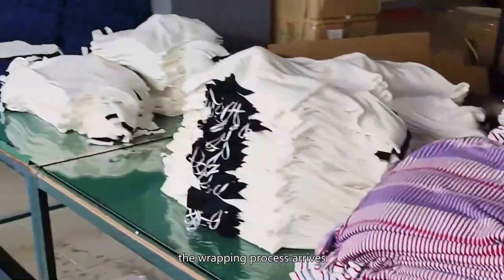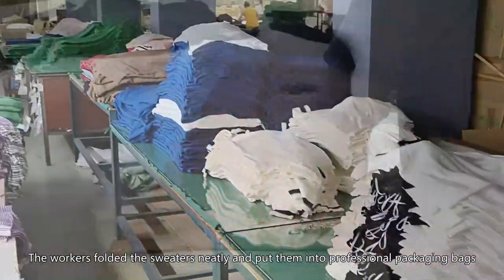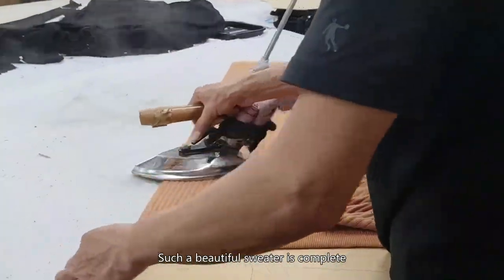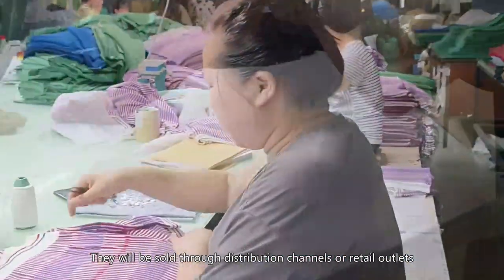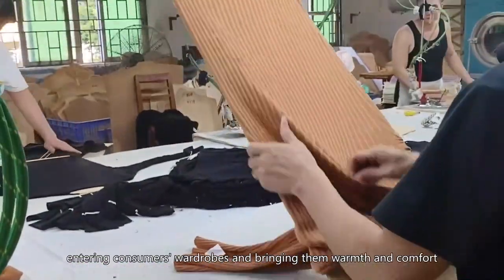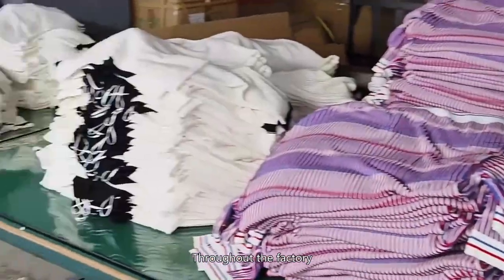Finally, the wrapping process arrives. The workers folded the sweaters neatly and put them into professional packaging bags. Such a beautiful sweater is complete. They will be sold through distribution channels or retail outlets, entering consumers' wardrobes and bringing them warmth and comfort.